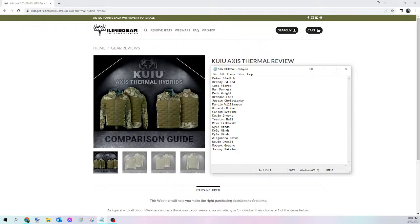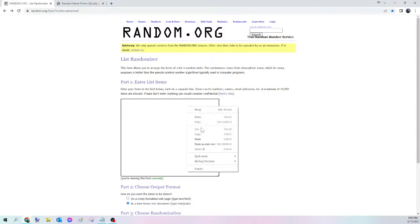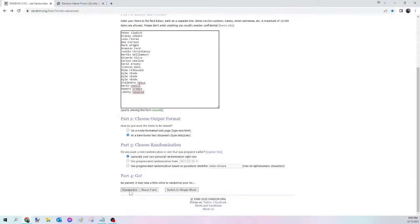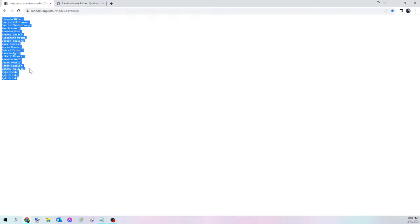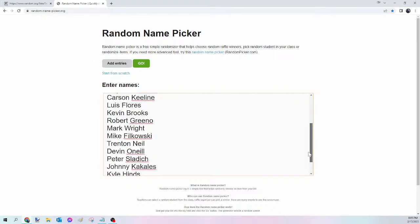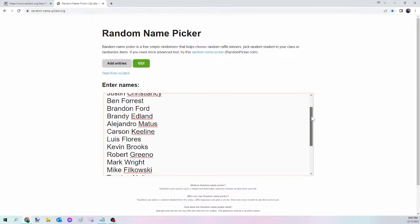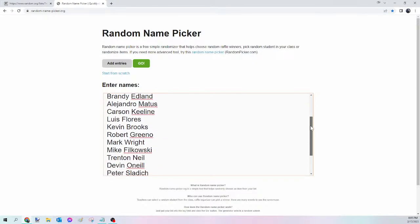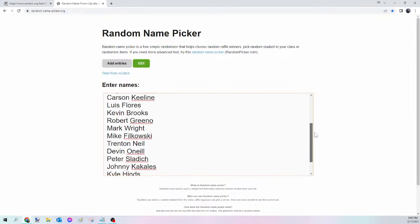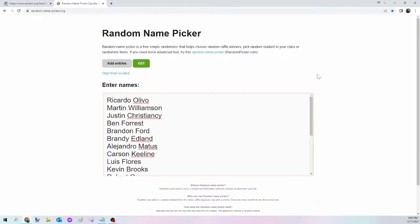Next up we have the KuYu Axis Thermal Jacket or Vest. Same process — select all the names, copy, randomize on random.org/lists, then paste into randomnamepicker.org to select tonight's winner. I'll scroll down to verify your seats. If you were in on the Merino Set, Pants, or Jacket, just rewind — we already did the giveaway for those. If you're in on one of the other ones, give me a minute. Here we go — this is for tonight's KuYu Axis Thermal Hybrid.